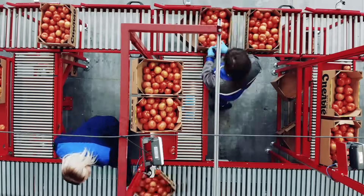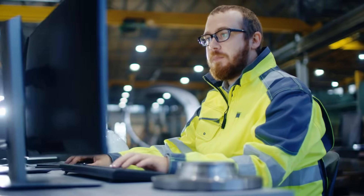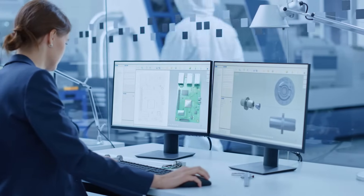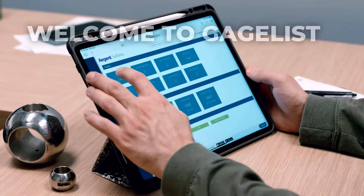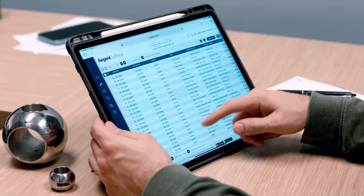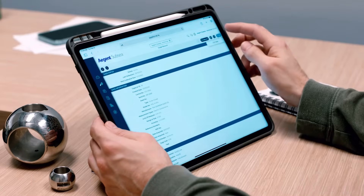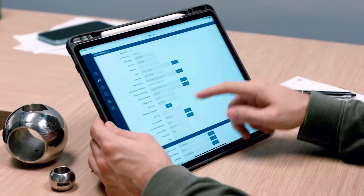Do you still manage calibration on desktop software that charges you to upgrade or to add and train users? That model's obsolete. We've got a better model — one that increases productivity and lays down a solid foundation for a company-wide culture of quality, no matter how big or small your organization is.